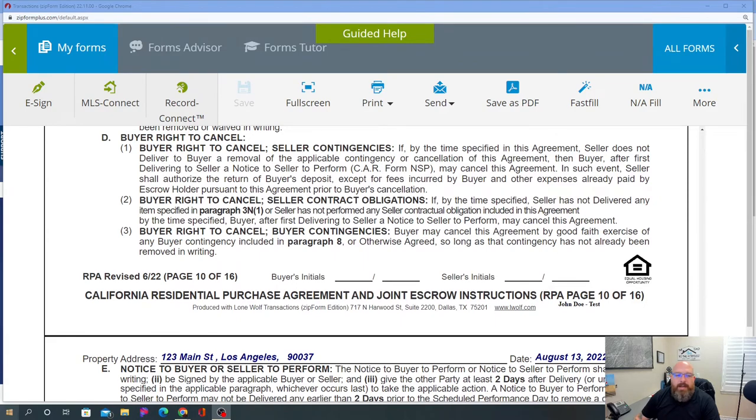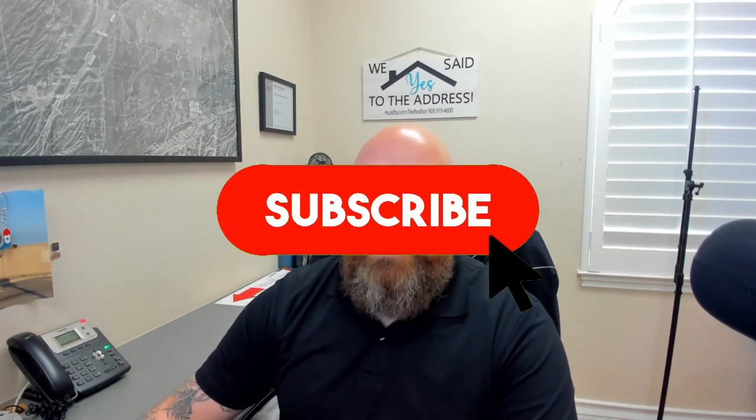Thank you so much for attending these videos — it's super important to me that all of you learn. If you're out there purchasing a home and you're interested in the contract, or you're interested in real estate overall and want to get your license, stick around for the videos. I know this is a lot of information but I hope it helps. Don't forget to like the video, subscribe for more videos, and stay productive — we'll talk soon.